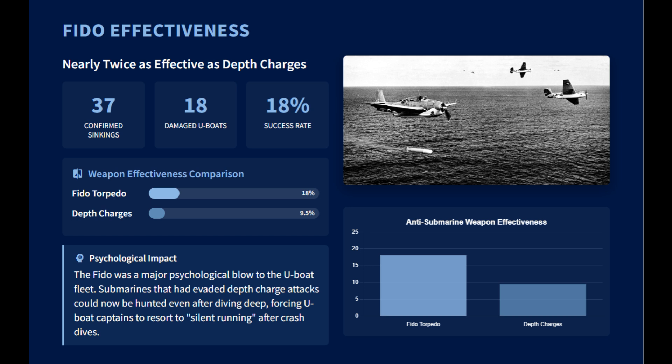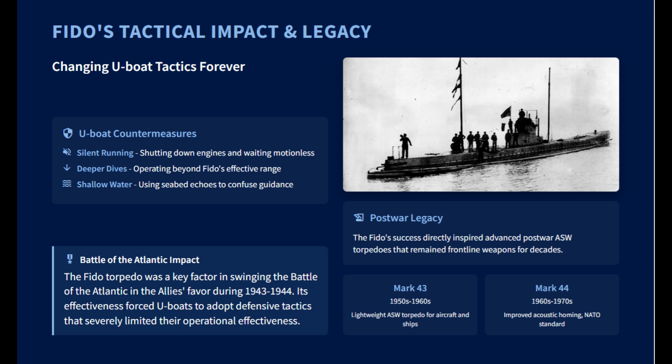Of the 204 FIDO torpedoes launched against U-boats during the war, 37 resulted in a sinking and 18 caused damage, giving it a confirmed sinking accuracy of over 18 percent — a significant improvement over depth charges. FIDO's success was a key factor in turning the tide of the Battle of the Atlantic and directly influenced the development of post-war anti-submarine torpedoes.